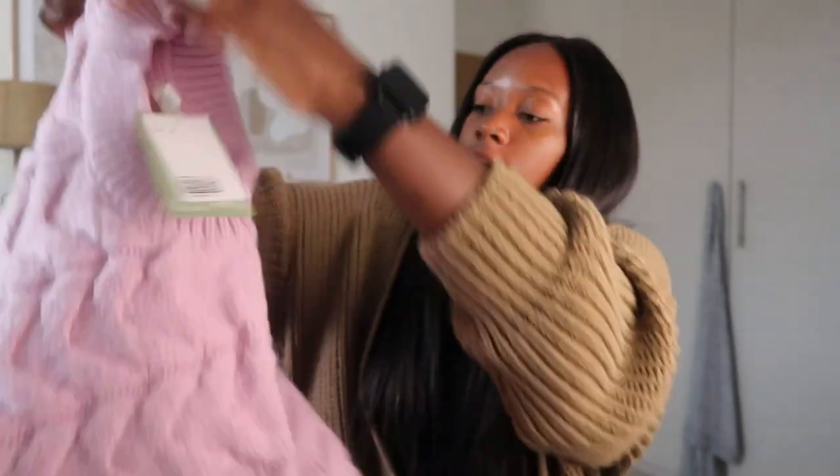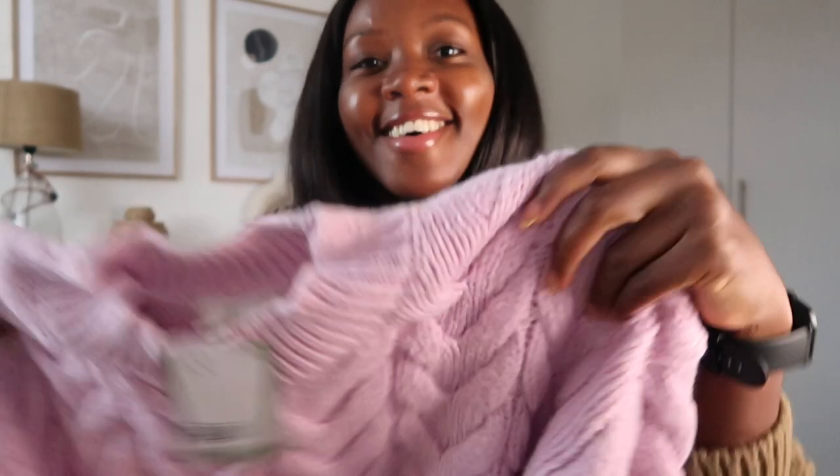And then from H&M I've got that pink jumper. I'm so excited for this jumper, I feel like I've been dreaming about it. Oh my god, I'm going to love this. Oh my god! Isn't this the cutest pink jumper? I'll link it in the description box. I think it probably will be out of stock, but they do occasionally restock it — that's how I managed to get it.